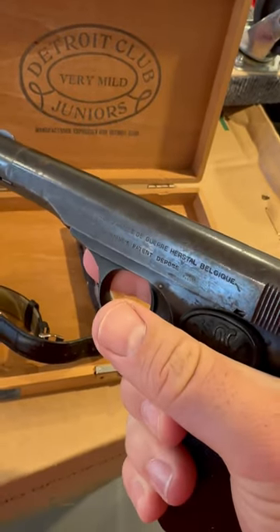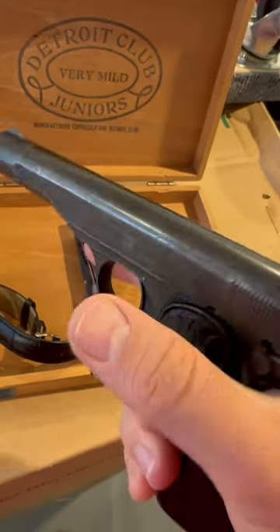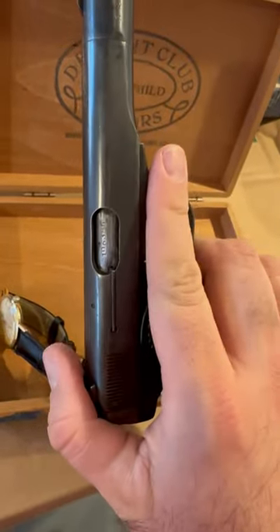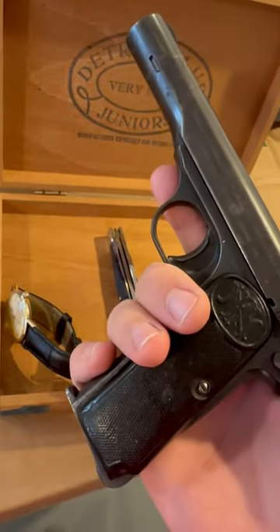And this is a 1922, which would be a war bring-back. If you can see the Nazi marks — it's 32 ACP. Handguns like this were commonly taken from Nazis.